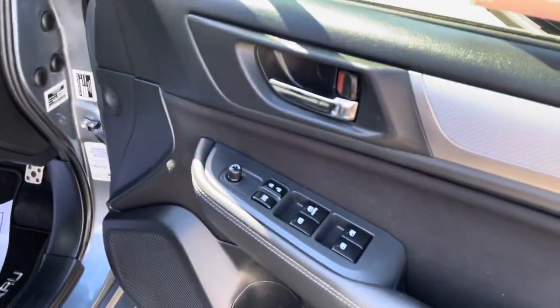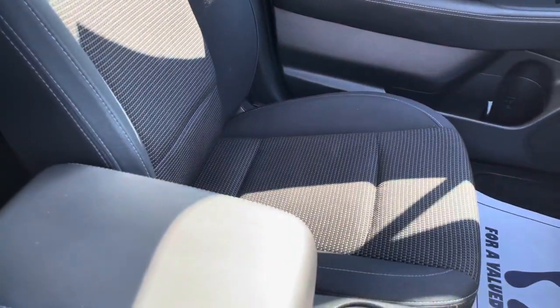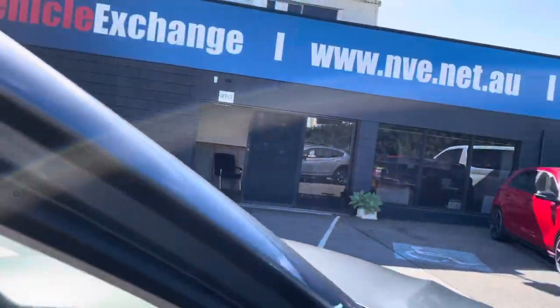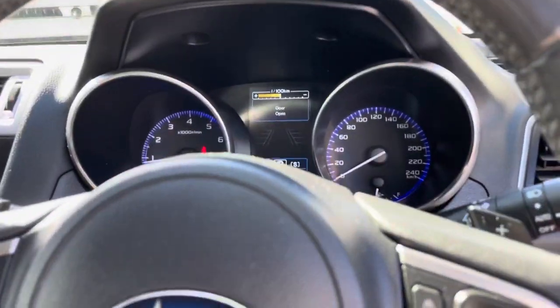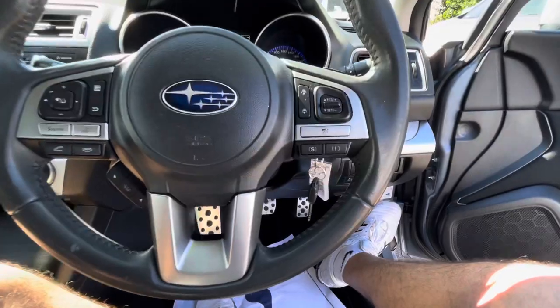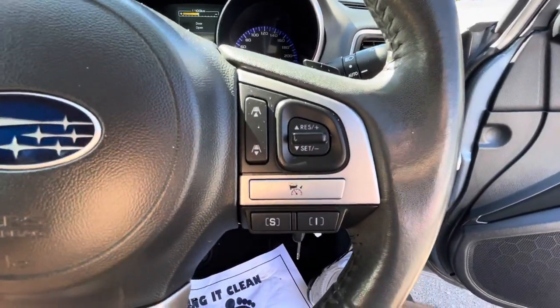Inside here we've got full power options. The seats are in excellent condition. If you click on the link below you can go to the car history report, but you can also have a look at over 20 photos of this vehicle and all of the features. Some that I do remember: cruise control here, and you've got the distance control.